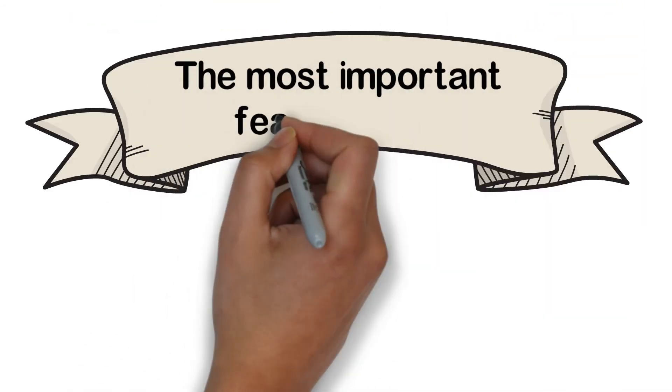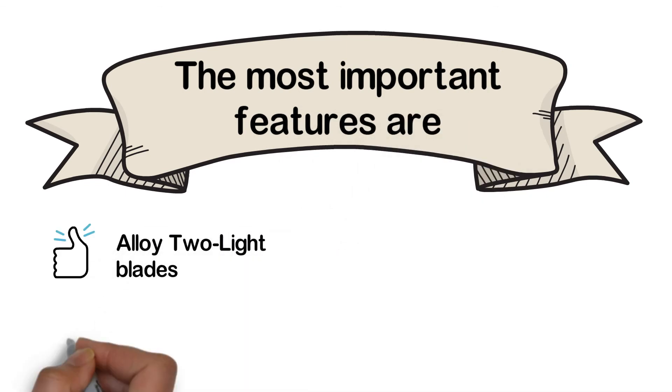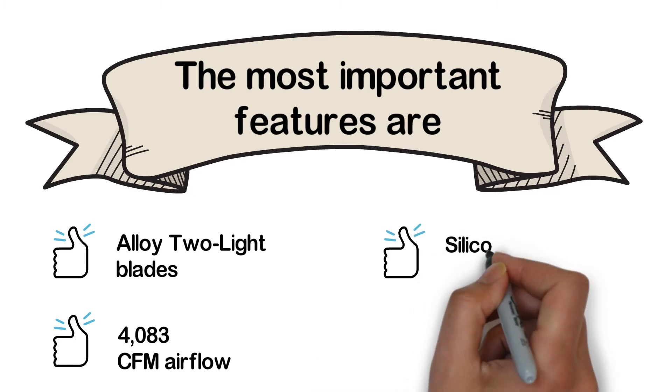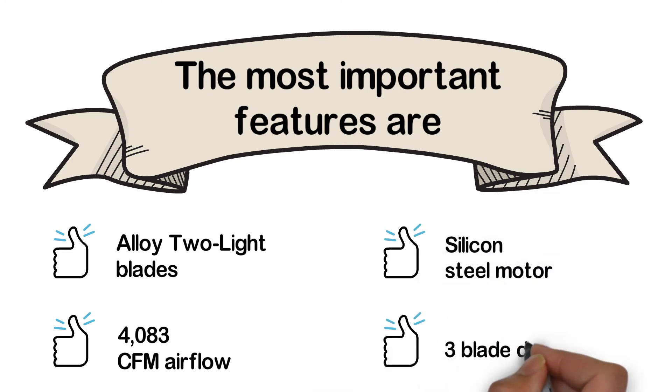The most important features are: Alloy 2 Light Blades, 4,083 CFM airflow, silicon steel motor, and 3-blade design.